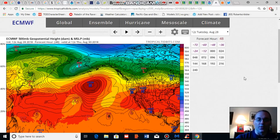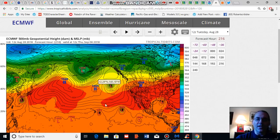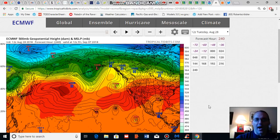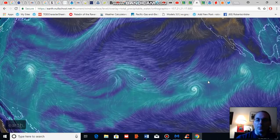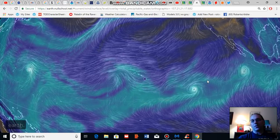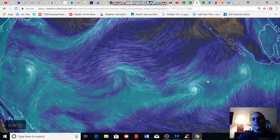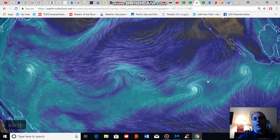Looking at longer-term model runs, the Euro model shows a tropical cyclone approaching and impacting the Hawaiian Islands by Friday of next week, so September 7th. Given the high atmospheric moisture loading and very warm sea surface temperatures, it's possible that such a system could generate strong rainfall following Lane's very severe rainfall, compounding issues for the Hawaiian Islands.